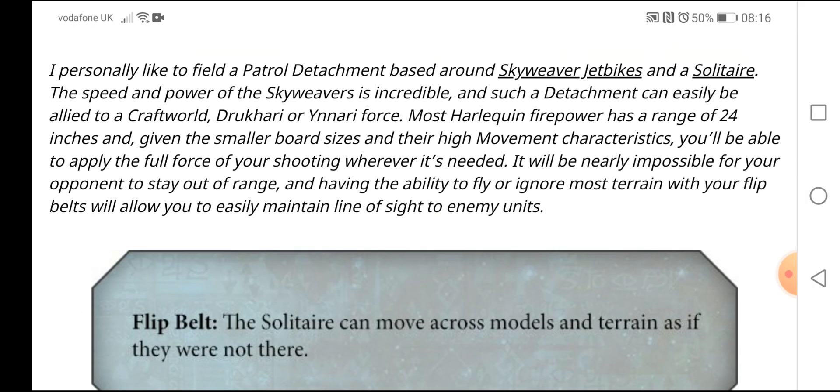I personally like to field a patrol detachment based around Skyweaver jet bikes and the Solitaire. The speed and power of the Skyweavers is incredible, and such a detachment can easily be allied to a Craftworld, Drukhari, or Ynnari force. Most Harlequin firepower has a range of 24 inches, and given the smaller board size and their high movement characteristics, you'll be able to apply the full force of your shooting wherever it's needed.